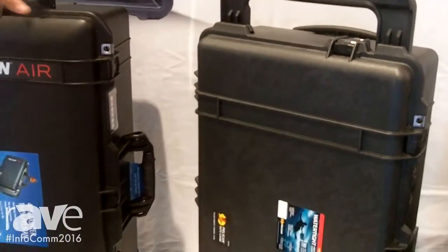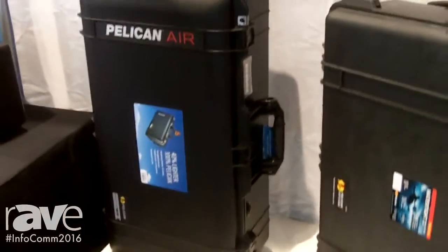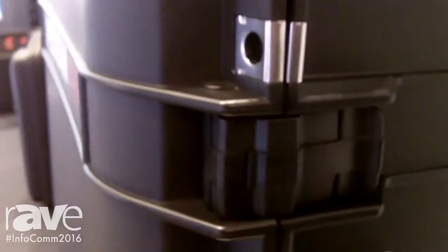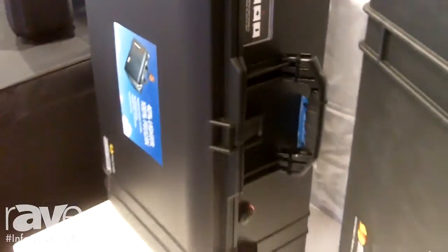As you can see, these two cases are very similar in size and internal dimensions. But this is our new 1615 Air. It's over 40% lighter than our standard Pelican case. It still passes all of our rigid testing. It's obviously just a lot lighter, so it allows you to ship more of your gear and avoid some of those overage charges from the airports or from the shipping companies. Our goal is to save our customers money while still protecting their gear.